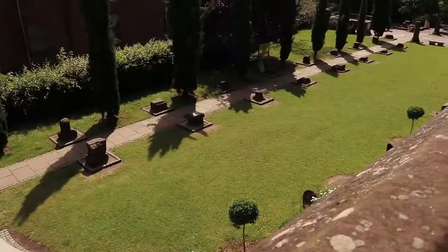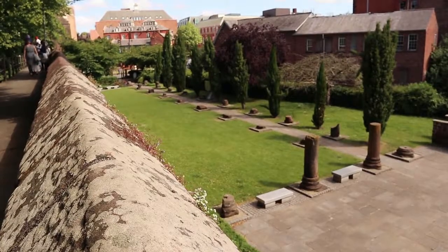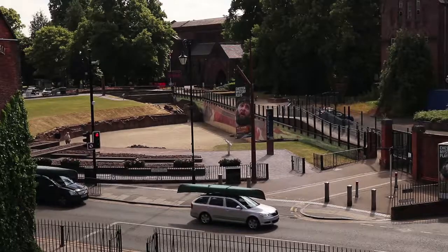Another spot in Chester is the Roman amphitheatre and nearby ruins. The amphitheatre dates back to the first century AD.